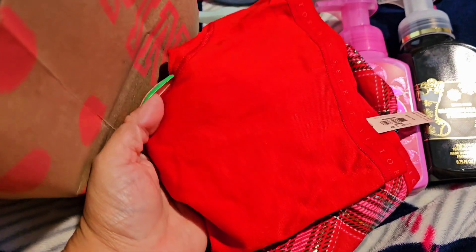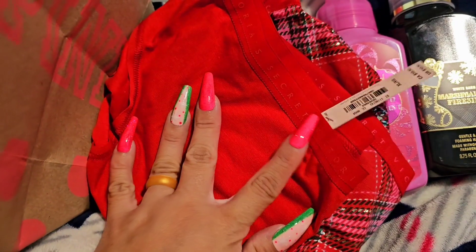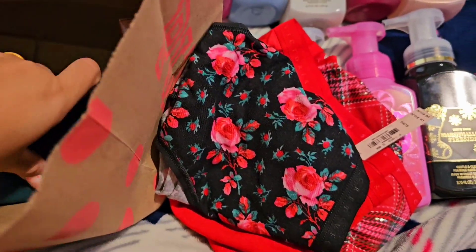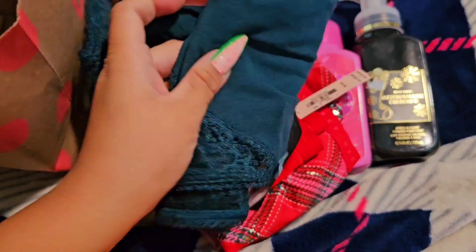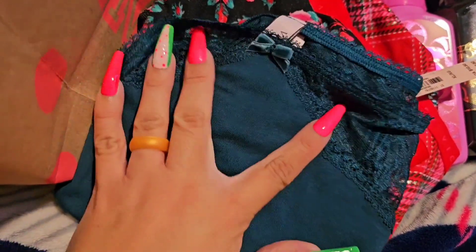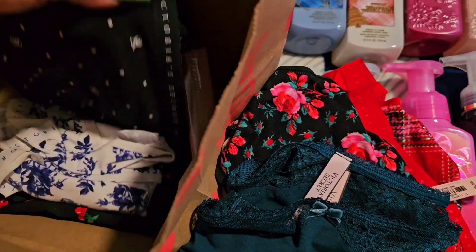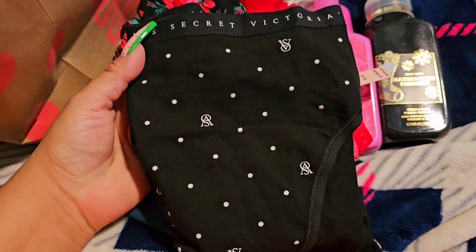Got these ones — the red ones, so beautiful. Got this print — the flower rose. I needed some underwear so that's why I got these. Perfect for the sale price. Look at this print — so beautiful, the lace. And these other ones with the polka dots.